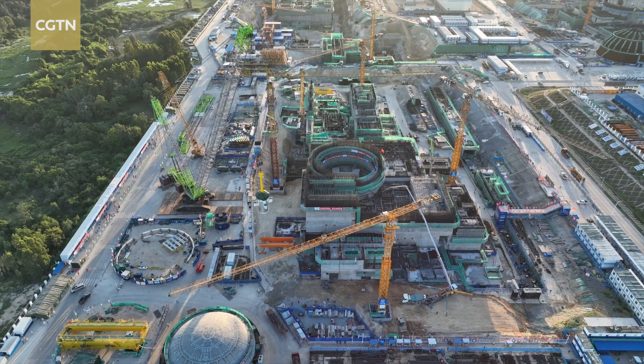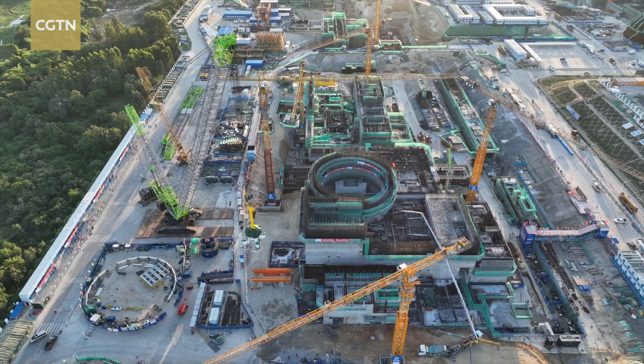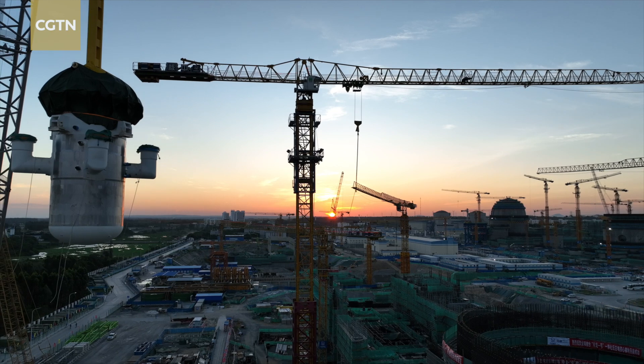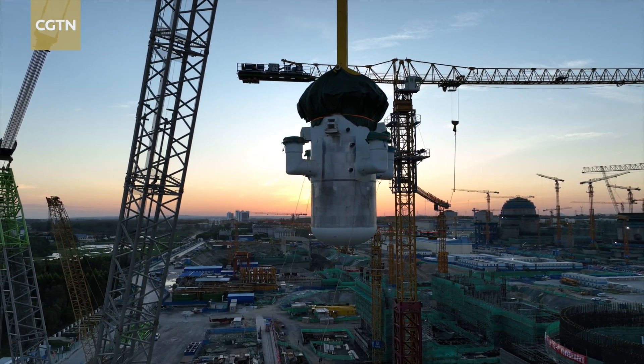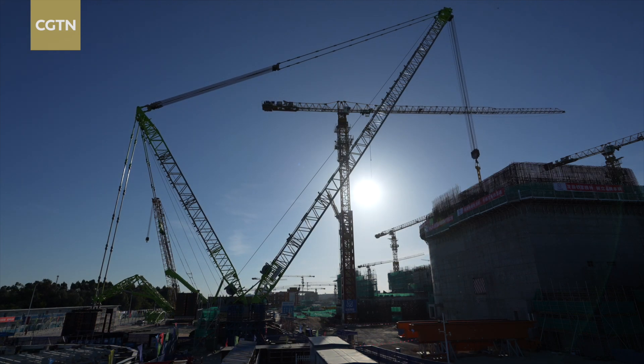China's Linglong One, the world's first commercial land-based SMR or small modular reactor, is reaching a new milestone during the construction process. The heart of Linglong, a highly integrated core reactor module, awaits to be installed inside the plant.